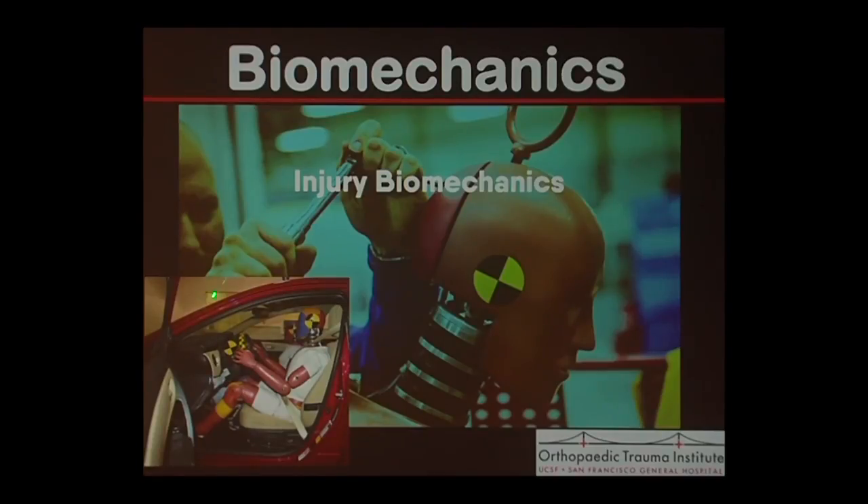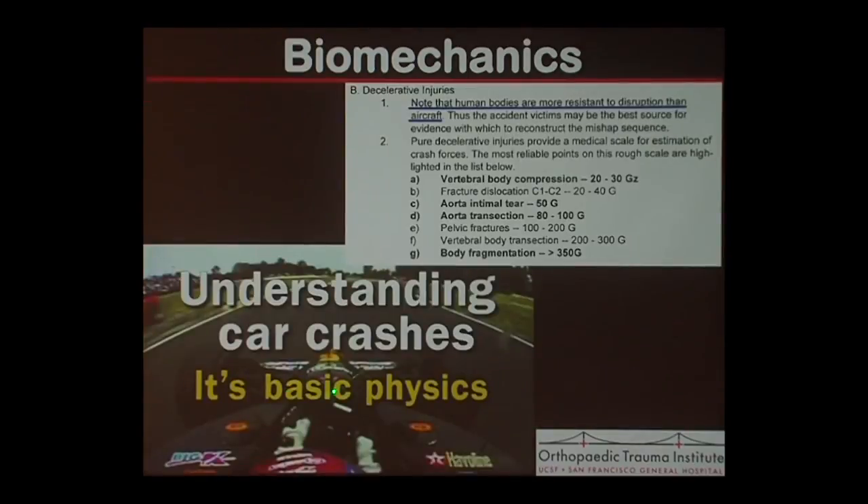Biomechanical studies can also be done with crash dummies. There's a lot of information you can get from analyzing victims of car accidents and high-speed deceleration injuries. Here are some amazing numbers: vertebral body compression fracture occurs at 20–30 G's, fracture dislocation at 20–40 G's, aortic transection at 80–100 G's, pelvic fractures at 100–200 G's, and body fragmentation at 350 G's.